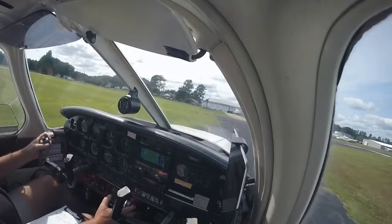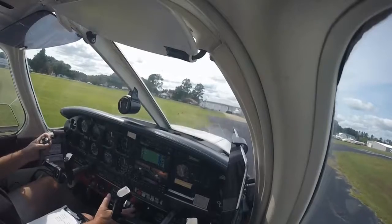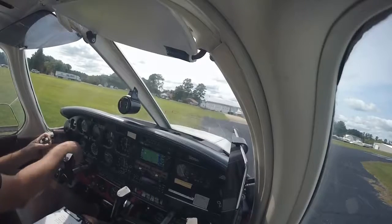Hummel traffic, Cherokee 7532 is departing runway one to the northwest.